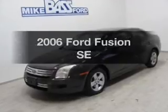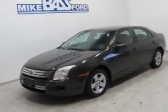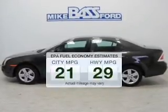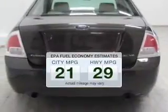Check out this 2006 Ford Fusion. This is the set of wheels you've been looking for. Save your money and make less trips to the gas station to fill your gas tank when driving this fuel-efficient vehicle.